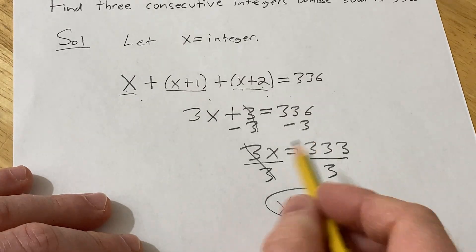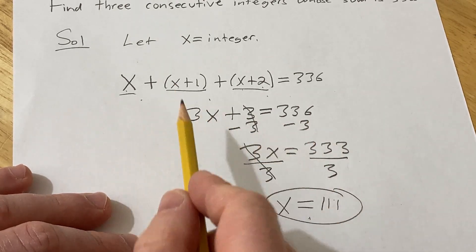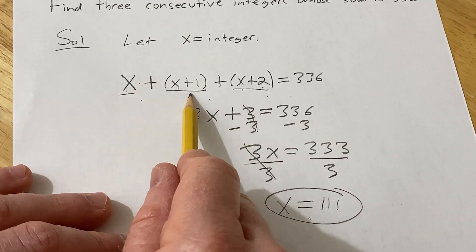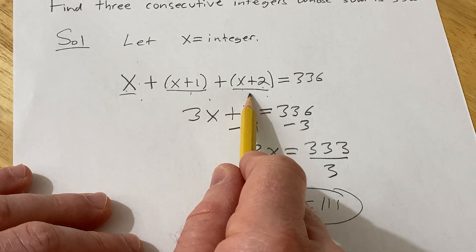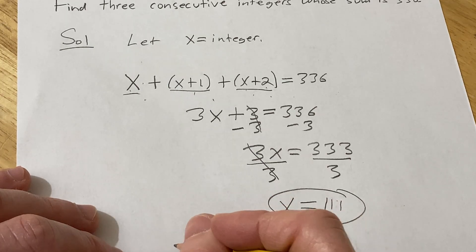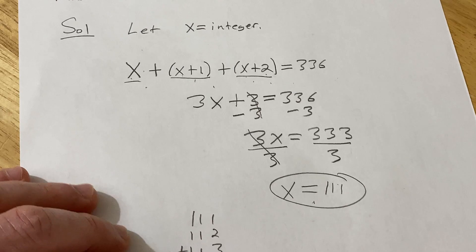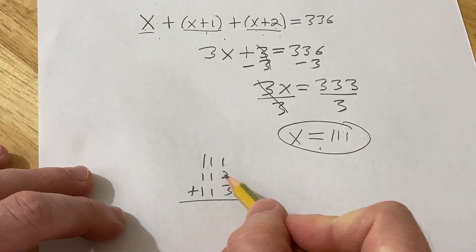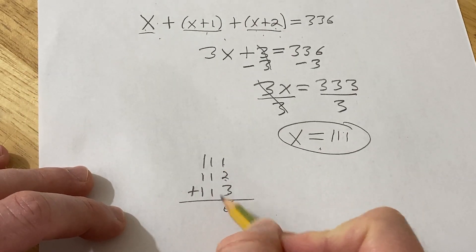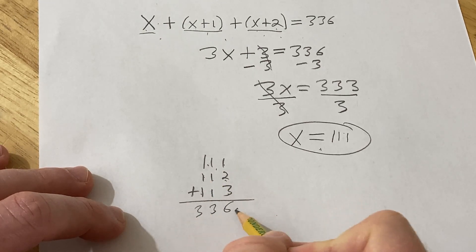We can check our answer by plugging this number back in. We should have 111 plus 112 plus 113 equal to 336. Let's check: if we have 111, 112, and 113 and we add these — 1 plus 2 is 3, 3 plus 3 is 6, 1 plus 1 plus 1 is 3, 1 plus 1 plus 1 is 3. Looks good.